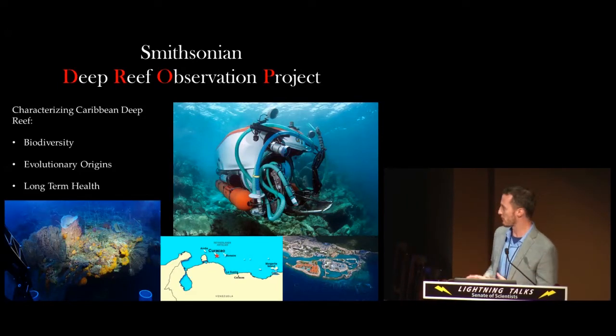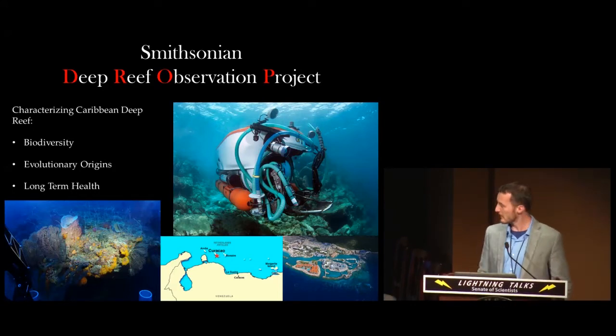DROP is an organization that operates out of the southern Caribbean, here in the island of Curacao. The goal is to characterize Caribbean deep reef biodiversity, the evolutionary origins of species that live on Caribbean deep reefs, and establish baseline data that will help us monitor the long-term health of deep reefs in the Caribbean.